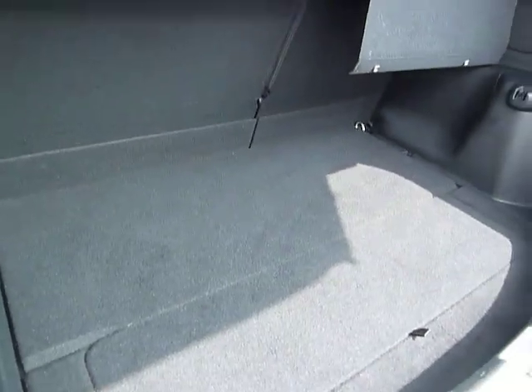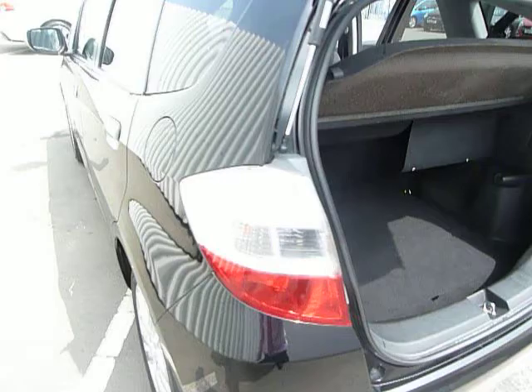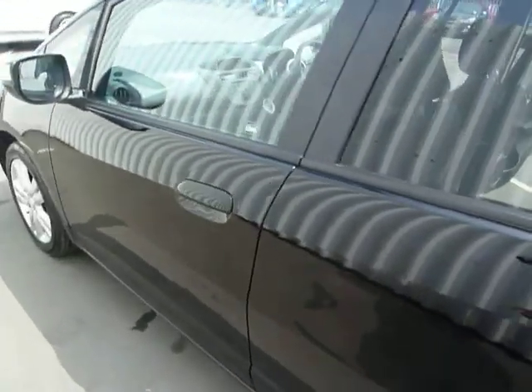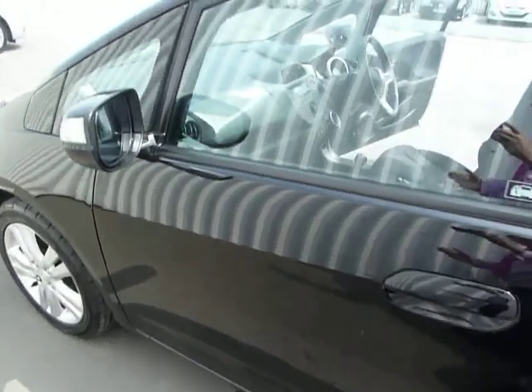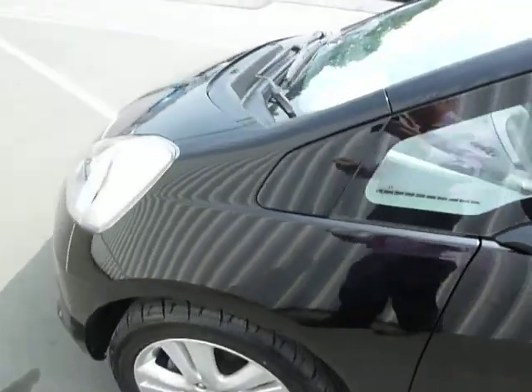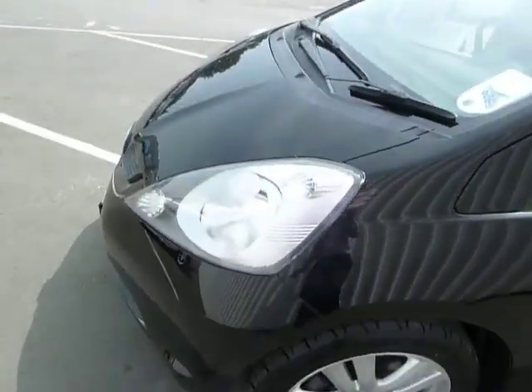It's got a very good sized boot. 12 months road fund license for this vehicle comes at a cost of only £105. It has a combined miles per gallon of up to 50.4 and falls into insurance group 5.